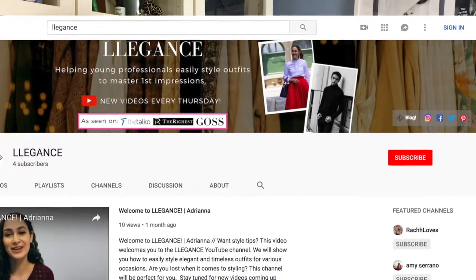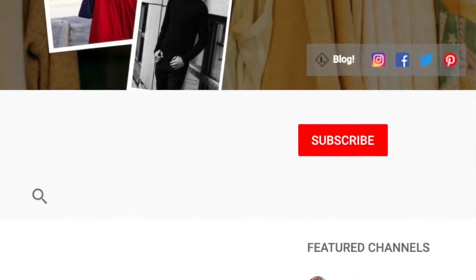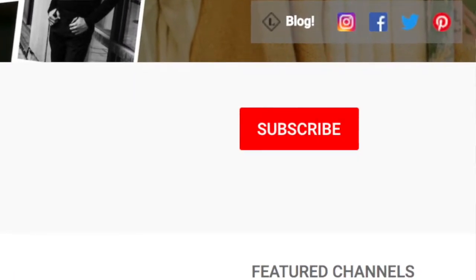Before we dive into the video, don't forget to hit that big red subscribe button and to hit the bell to be notified every time I post a new video here on the Elegance YouTube channel. It really helps me out when you guys press that subscribe button, so I would definitely appreciate it if you enjoy my videos and would like to see more.